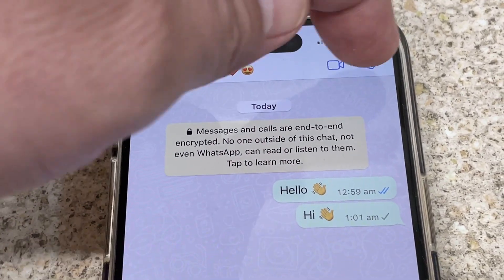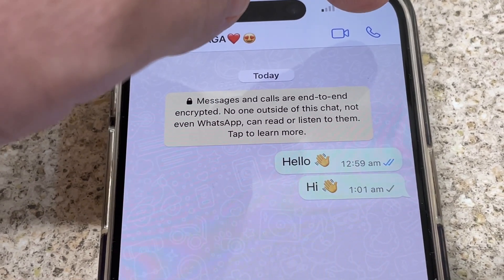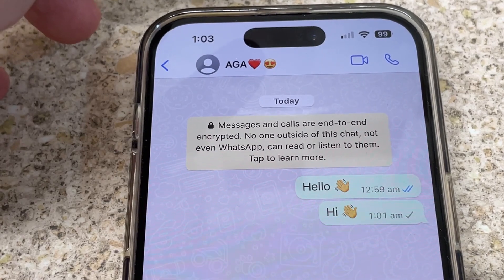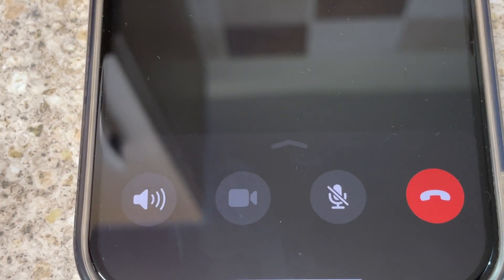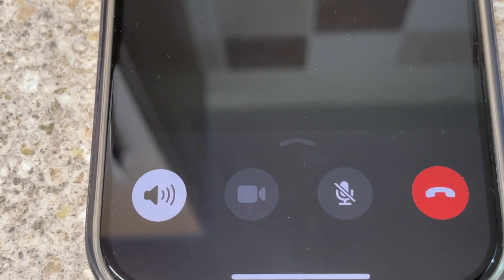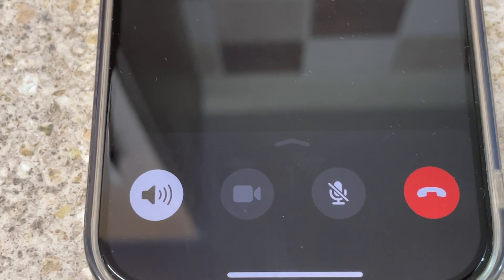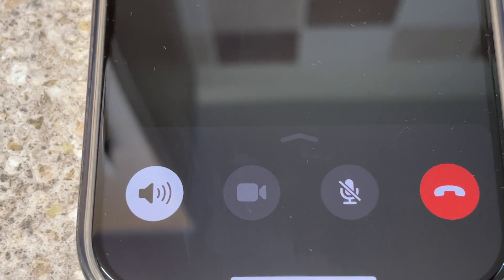When you make a phone call to that person, it will ring continuously with no pickup, because it is not ringing on that person's side — they have blocked you. It will ring constantly and no one will pick up because you have been blocked on WhatsApp.